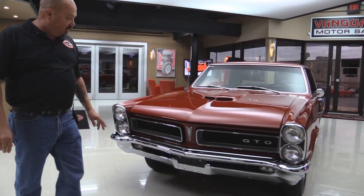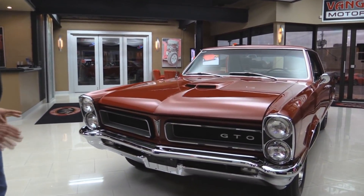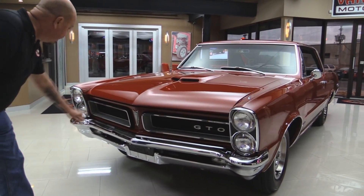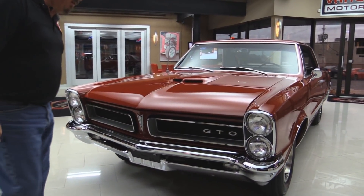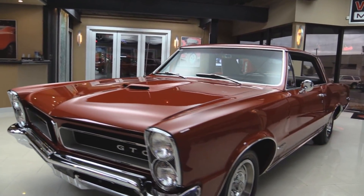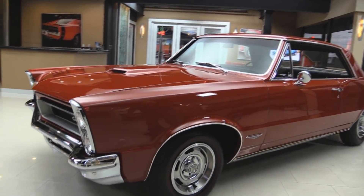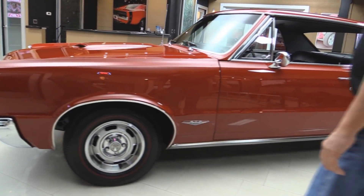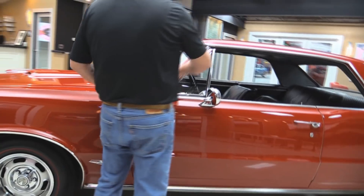Let's check out this GTO. The restoration on it is beautiful. Chrome looks fantastic. The grille looks great. Looks like we got one little touch-up here on the hood. The paint is as slick as can be. Beautiful wheels and tires on it. All the moldings here look like they're new. Rocker moldings in good shape. All the stainless around the windshield and around the drip edge.